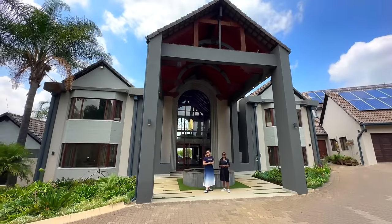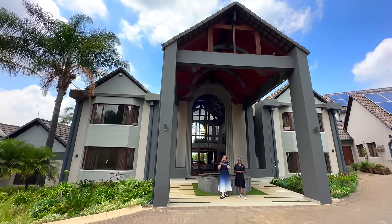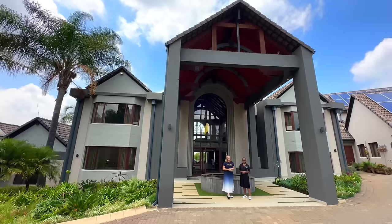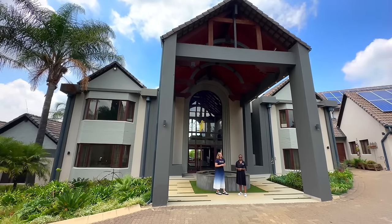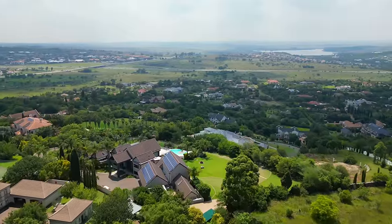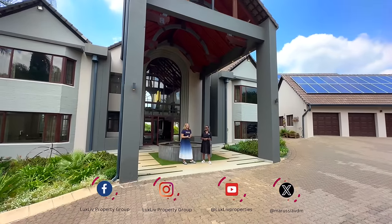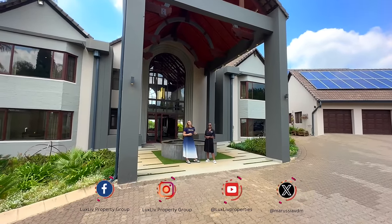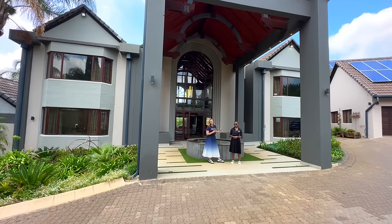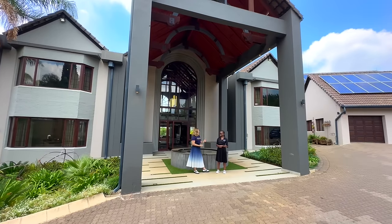Good morning everyone. On this very hot summer day we are excited to present an amazing house on top of the hill in Cornwall Hill Estate. We don't tour Cornwall Hill often, and this is such an awesome opportunity because not only does this house give us so much to talk about, but we also have Beulah here to help us with interior design ideas. This is a 1200 square meter house — she's the expert and will talk us through it.